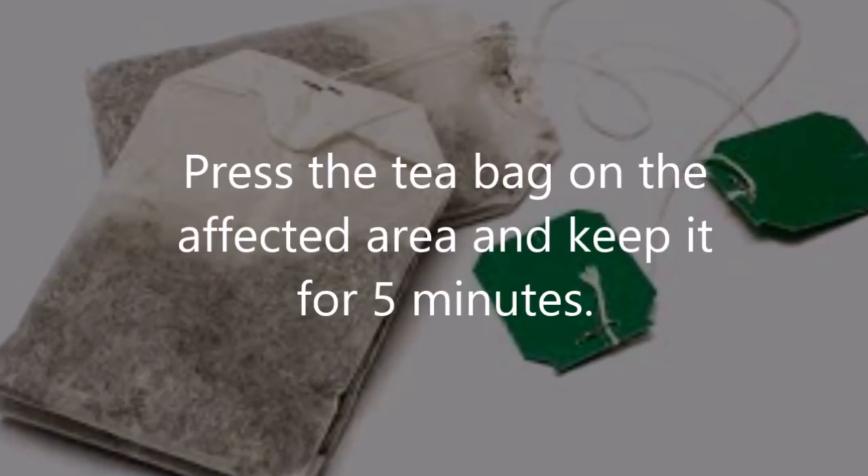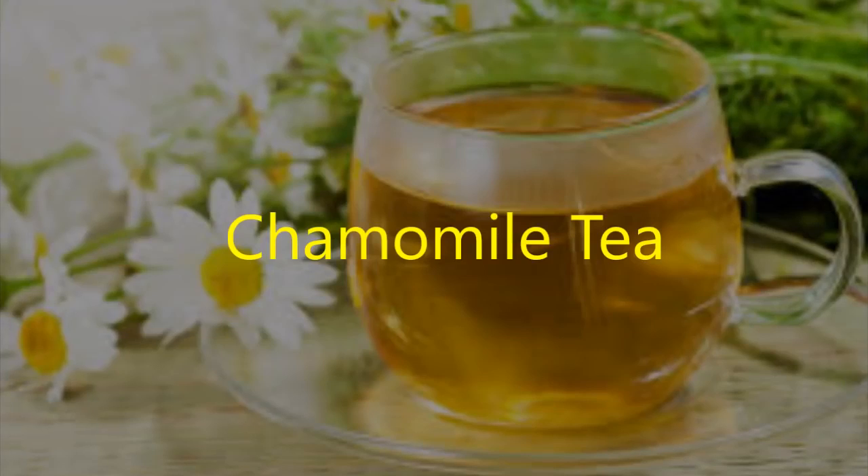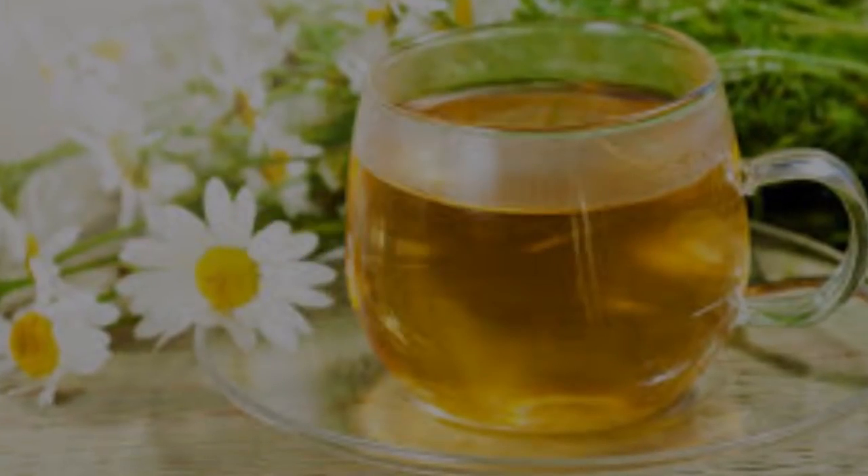Tea bags: steep a tea bag in hot water for 10 minutes and then let it cool. Press the tea bag on the affected area and keep it there for five minutes.